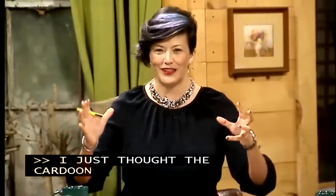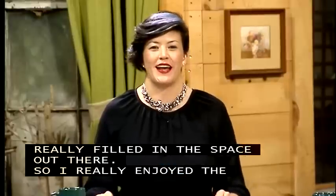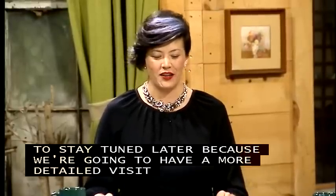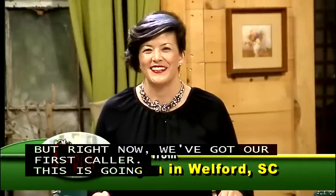I just thought the cardoon was one of the neatest plants out there. It was so large and really filled in the space, so I really enjoyed the visit. We're going to have a more detailed visit when Amanda talks to Andy a little bit later on. But right now we've got our first caller — this is Lynn from Welford. How are you, Lynn?